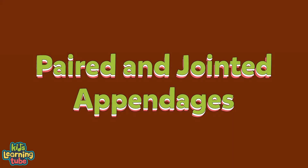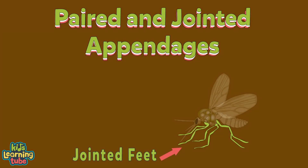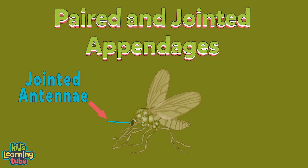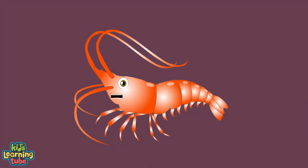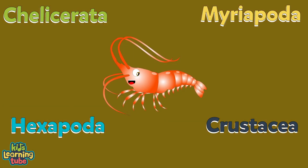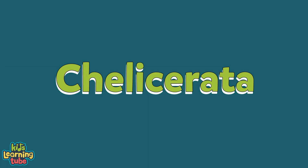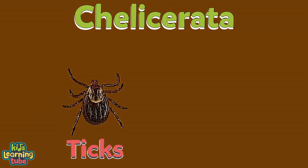Arthropods have paired and jointed appendages, which include jointed feet, claws, jointed antennae, and external mouthparts. They're separated into four groups. The first group is called Chelicerata — it includes spiders, scorpions, horseshoe crabs, ticks, and also mites.